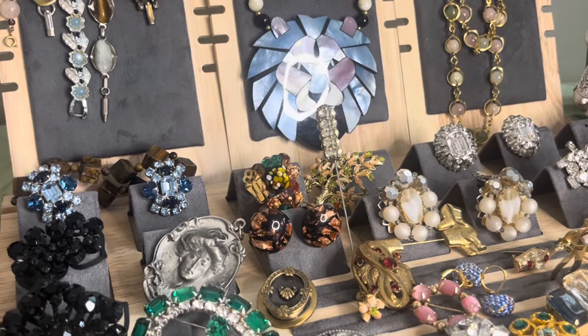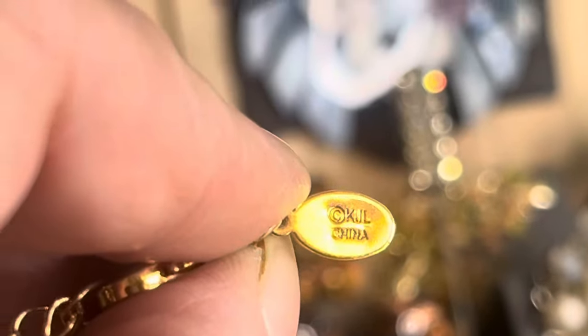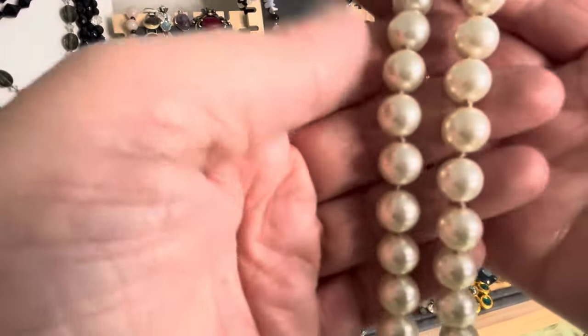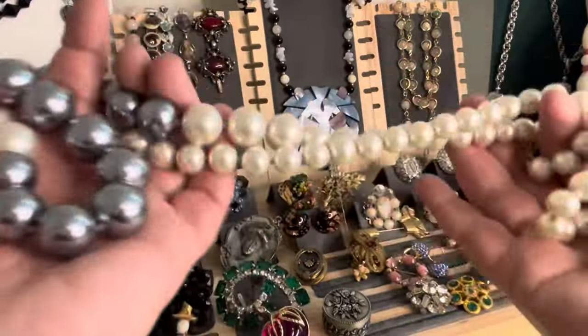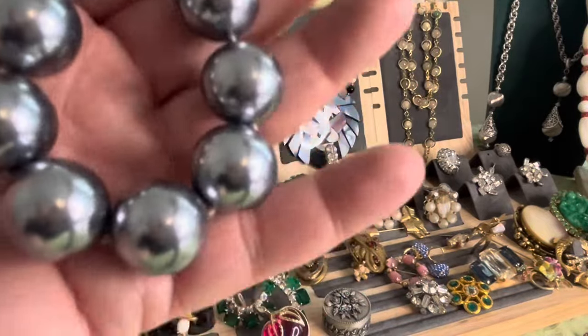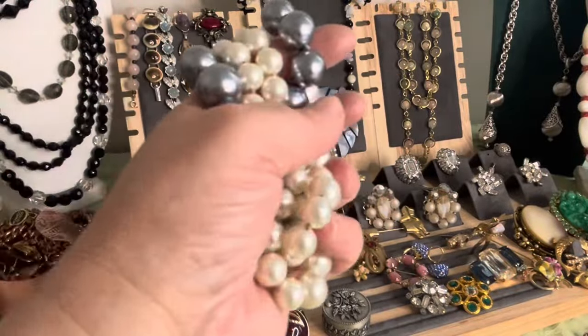I have a couple of things in the container here — this is a really, really, really nice Kenneth J. Lane piece. It is signed KJL China. These were probably the ones that were on the Home Shopping Network. They are knotted with silk in between, and glass — fabulous long silver and a creamish white colored pearl. These are Kenneth J. Lane, they're really nice. These are heavy, they look and feel real — they're kind of like Mallorca pearls. I'll read into them a little bit when I get the time.